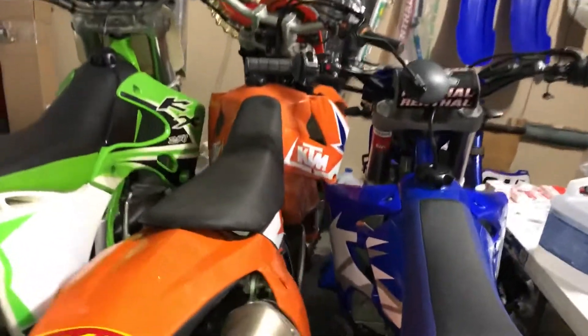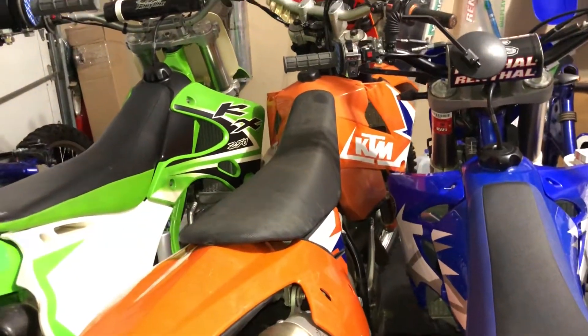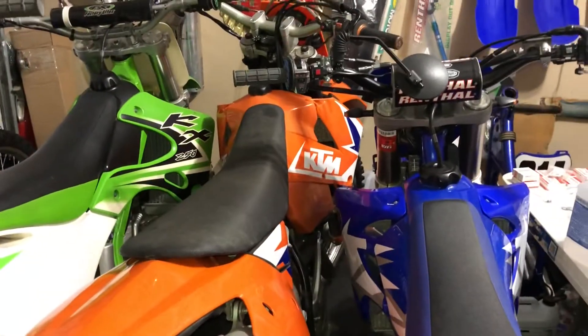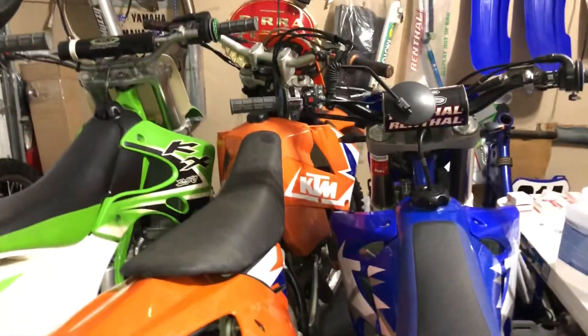I'm hoping it's just like that KX 250 where all I need to do is go through the carb, clean out those jets, and it should get firing right up. When I was at the guy's house, he put some starter fluid in the intake boot into the carb and got it to fire up for like a second or two, but it just didn't want to stay idling.